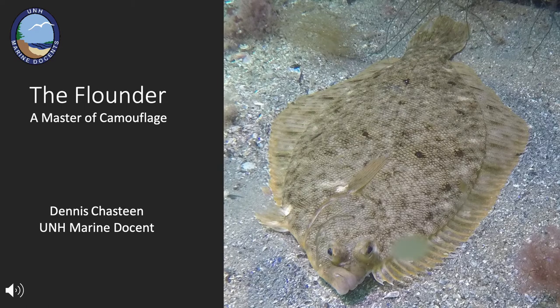Flounder belong to a group of very interesting fishes called flatfish. Larval flounder are born with one eye on each side of their head, but as they grow from larval to juvenile stage through a process called metamorphosis, one eye migrates to the other side of the body. As a result, both eyes are then on the same side facing up, giving the fish a really funny looking head, as you can see here in this photo.